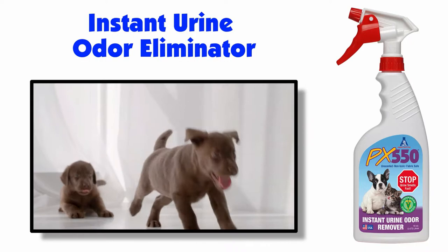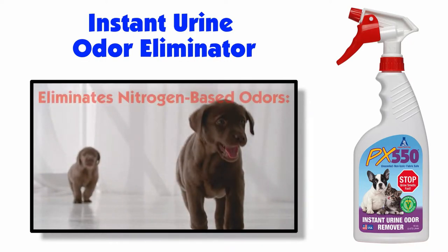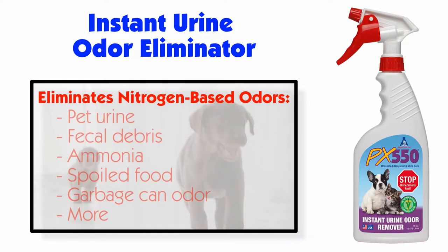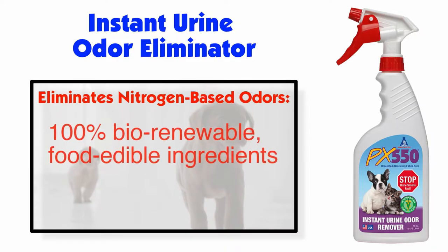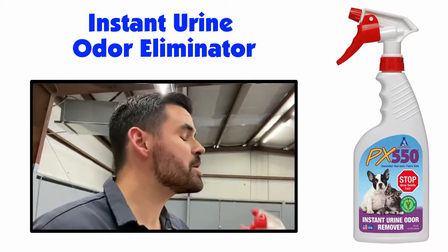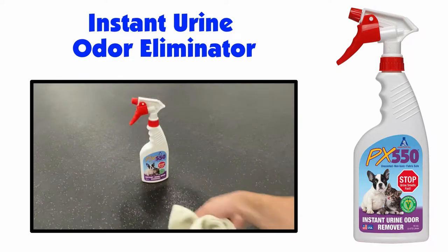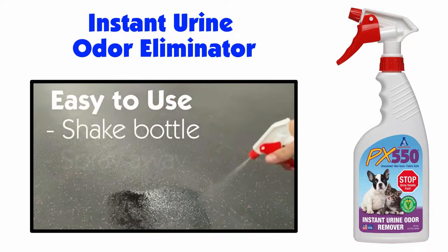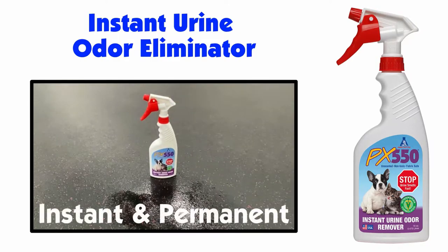Nothing like our Odor Eliminator PX 550 exists in the market. PX 550 instantly eliminates all nitrogen-based odors such as pet urine, fecal debris, ammonia, spoiled food, garbage can odor, and more. Plus, it is unscented, non-toxic, ready-to-use, and made of 100% biorenewable food edible ingredients. It is so safe you can spray it in your mouth, but we wouldn't suggest doing so. No mixing or diluting is required. Just shake the bottle and spray away, and you don't have to wait. PX 550 will instantly and permanently remove the odor.